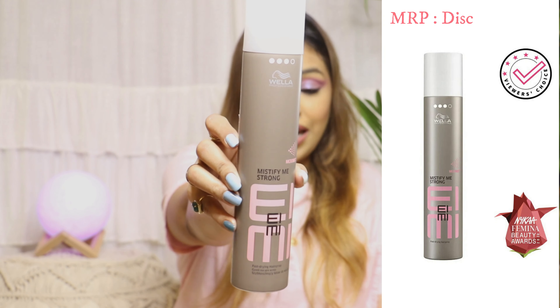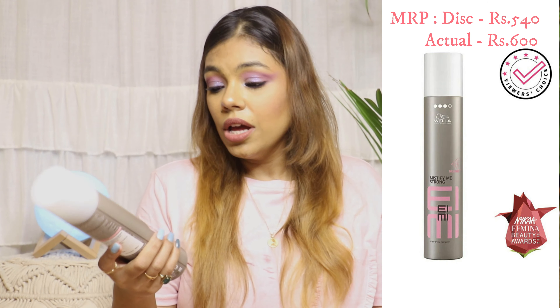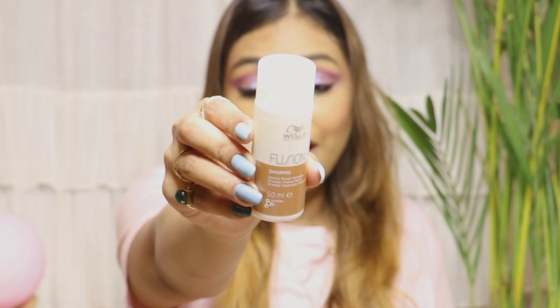Moving on to hair care products — I got a Bella spray for holding your hair up. This one is called Mystify Me Strong. It's a spray to hold your hair in place after curling. I've used it but it didn't work that well for my hair — you don't get that salon-style hardened curl effect. Maybe it was my fault because I curled with a straightener. I'll try again with a proper curling machine and let you know how it works.